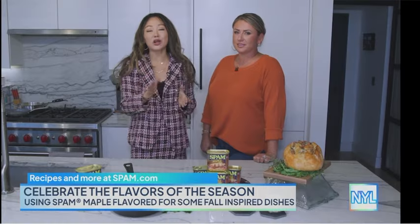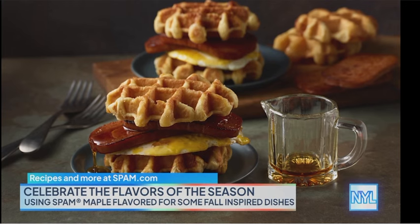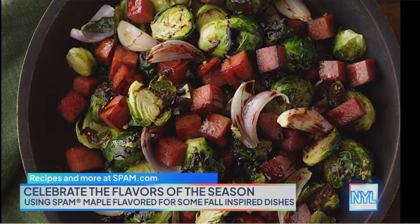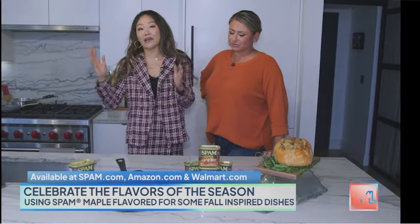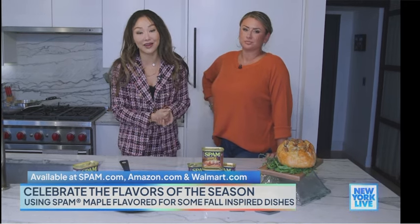For those of you watching, you can also find recipes on Spam.com for any time of day, like the Spam Maple Flavored Waffle Breakfast Sandwich and the Spam Maple Flavored Brussels Sprouts, and so much more. Spam Maple Flavored is available nationwide wherever you buy groceries and also at Spam.com, Amazon.com, and Walmart.com.